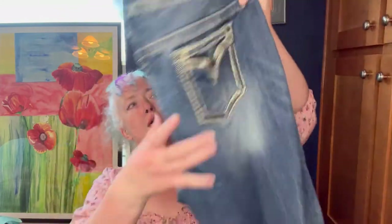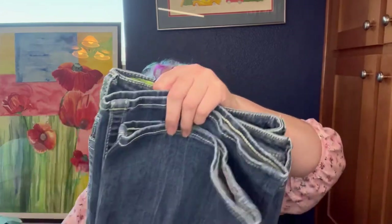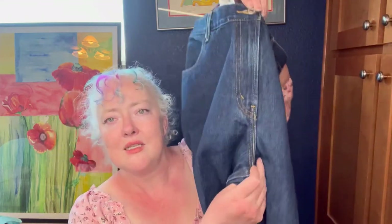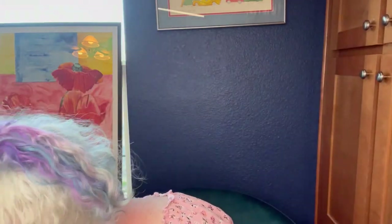These are Vigoss slim boot cut, size 20. They do have a little bit of embellishment on the butt but not so much as to be totally outdated — in good condition, nice color. These are also a relaxed taper, made in Jordan, size 14 medium. I'm not sure if they're vintage but they have the vintage look — basically mom jeans. Maybe a 12-13 inch rise, so high rise but not ultra high rise. No stretch — definitely mom jeans.